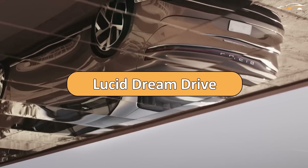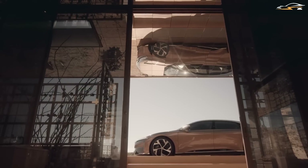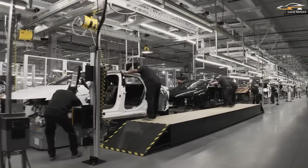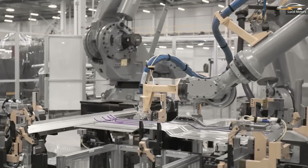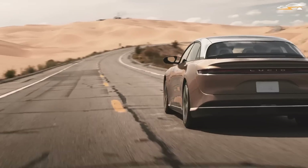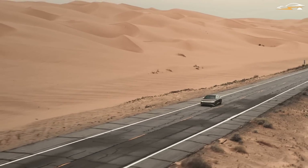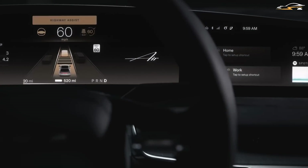Lucid has gone a long way in the last couple of years, and the company is currently producing automobiles at its facility in Arizona. Finally in mass production, the Lucid Air is ready to show off its semi-autonomous driver assistance. However, this may be more about what's lacking than what's included in the new car. The automaker has released additional information about its Dream Drive system, which is currently available in two versions: Ordinary and Pro.